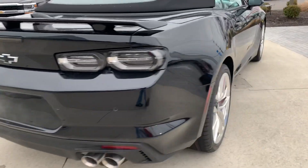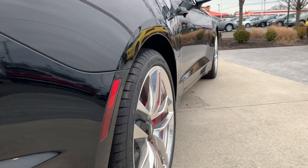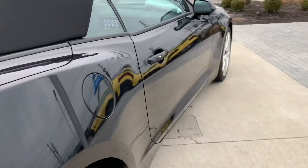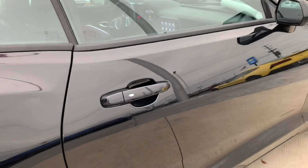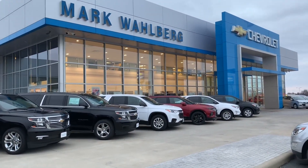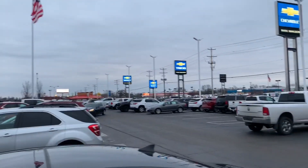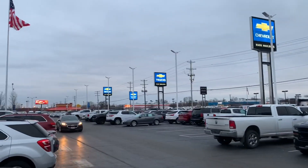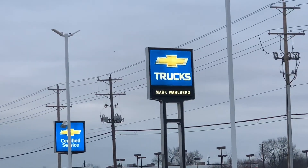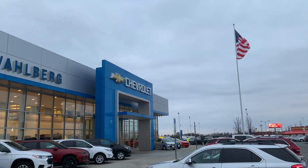Very aggressively styled vehicle, very fun to drive, packed with tons of cool features. A big thanks and shout-out to Mark Wahlberg Chevrolet of Columbus, Ohio for allowing us to come in today and film this vehicle. I will leave a link in the description for their website so you can check out this vehicle as well as the rest of their awesome inventory.